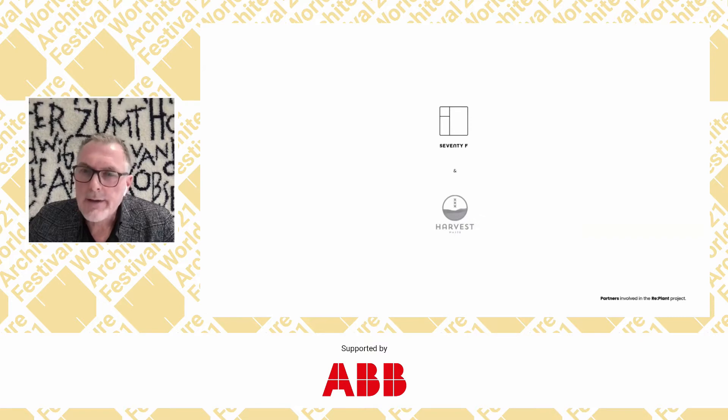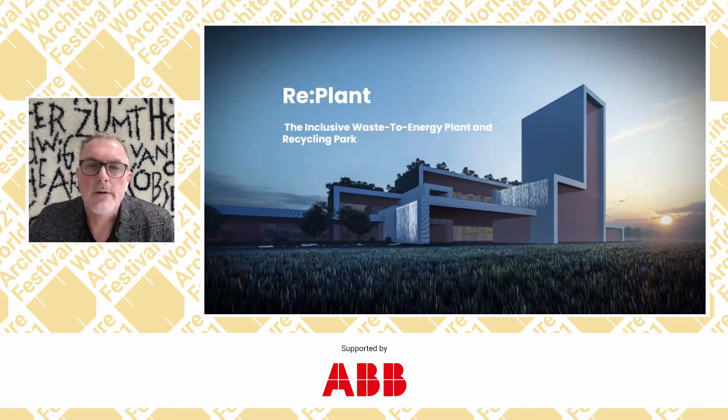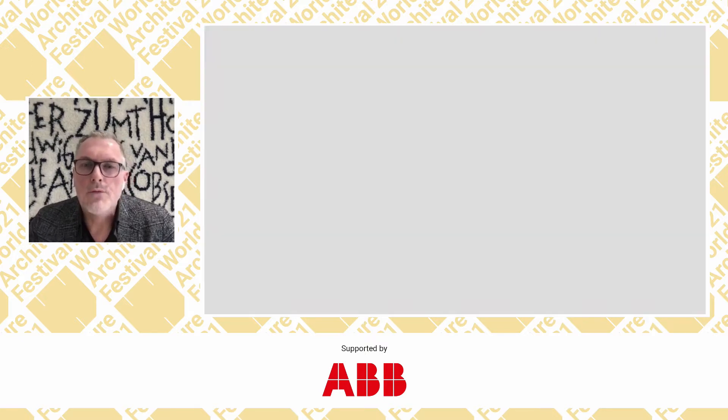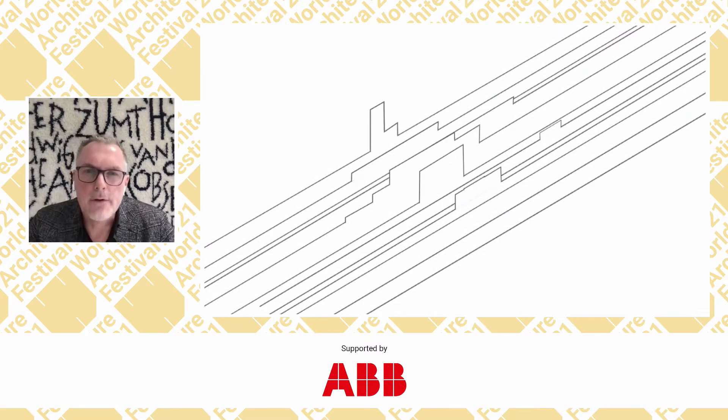Harvest Waste, our client, developed this very high efficient waste-to-energy plant, and we decided to turn it into an inclusive recycle and upcycle park. Let me show you a movie explaining the concept a little bit.